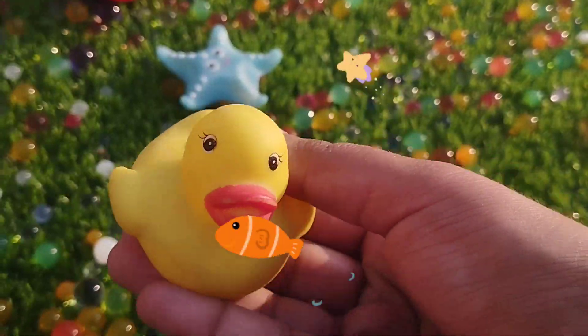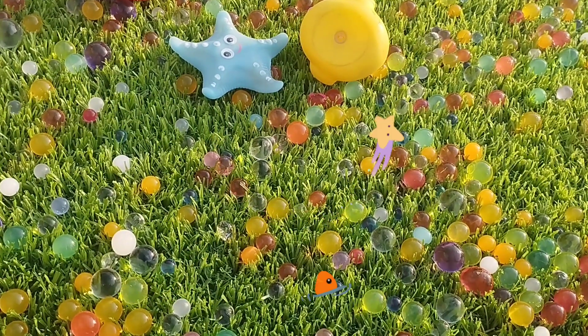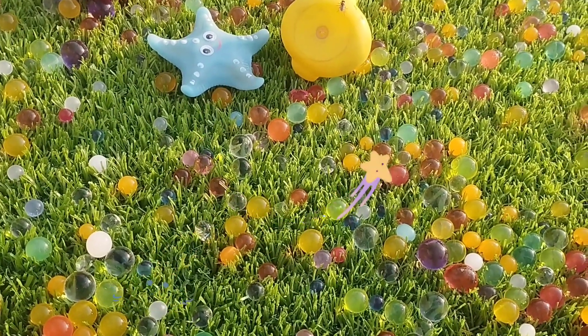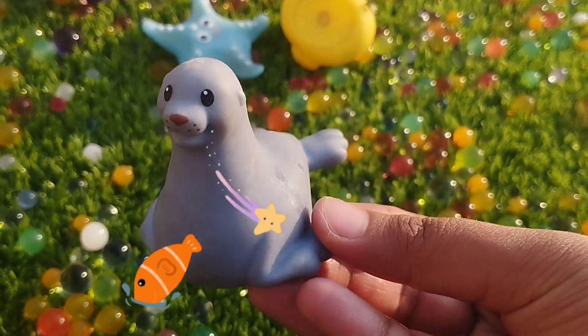The next one is a little duck. The next one is a seal. This is a seal.